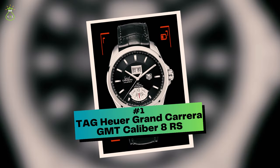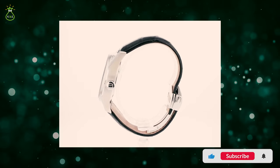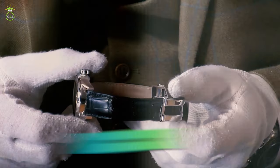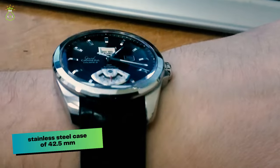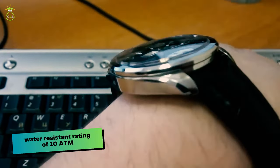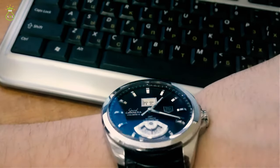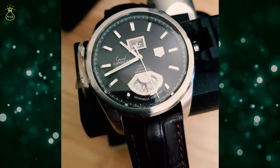Number 1: Tag Heuer Gran Carrera GMT Caliber 8RS. A Tag Heuer Gran Carrera GMT Caliber 8RS was the watch that Matthew McConaughey wore in the courtroom thriller The Lincoln Lawyer, released in 2011. His distinctive wristwatch features a stainless steel case of 42.5mm and a date display at 12 o'clock, and at 6 o'clock it shows a second time zone via a rotating mechanism. It has a water resistant rating of 10 ATM and is driven by an automated movement with self-winding. As Mick Haller, a lawyer who represents wealthy clients, McConaughey appears to be a good fit for such a sophisticated and fashionable timepiece.